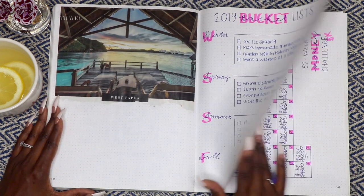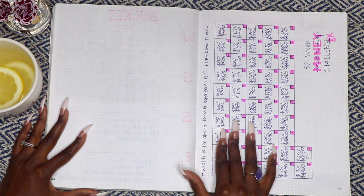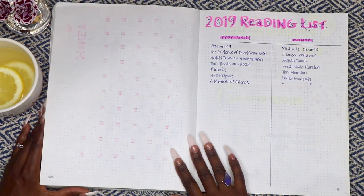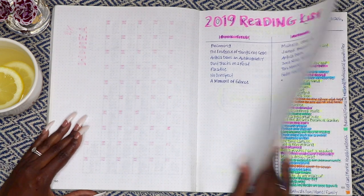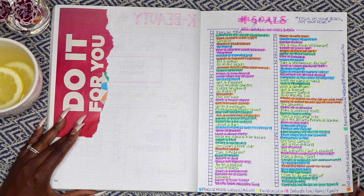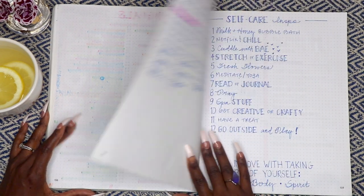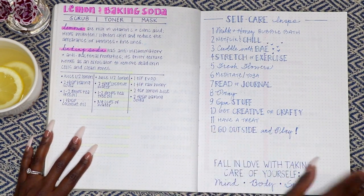2019 bucket list. A 52-week savings challenge — this is a great way to challenge yourself to save and track your progress throughout the entire year. This is my 2019 reading list, and this is my list of 101 goals to be completed in 1001 days — sounds crazy, right? Here's more DIY skincare using lemon and baking soda this time, and some self-care inspiration.